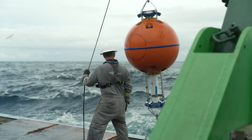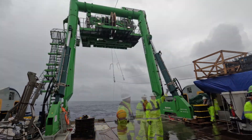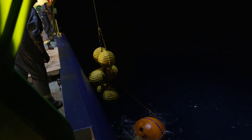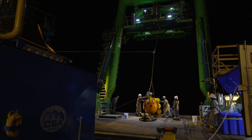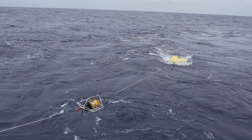We also have moorings with a string of different instruments to measure currents, temperature, salinity, sedimentation rates, noise and various other physical parameters in the water column. These will collect an additional year's worth of oceanographic data in the NOR-ED license area and that will complement the baseline data sets that have been collected here in the past few years.